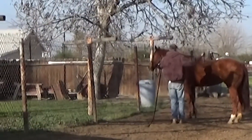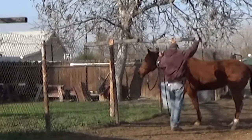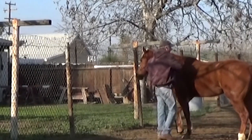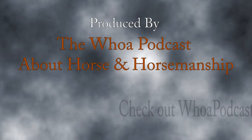Thanks for watching everybody. Remember you can listen to the Whoa Podcast at whoahpodcast.com. If you have any questions or comments I'd love to hear them — you can send your emails to john@whoahpodcast.com. Thanks for watching, now go have some fun with your horses.